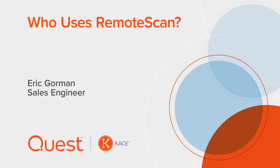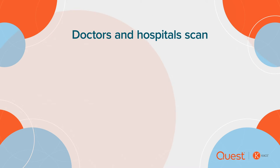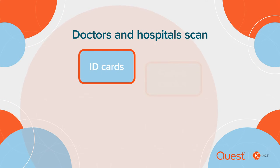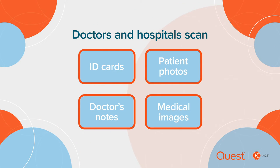Let's talk about who uses remote scan besides healthcare. Remote scan is heavily used in the healthcare industry. Doctors offices and hospitals scan things such as ID cards, patient photos, doctors notes, and medical images such as x-rays.